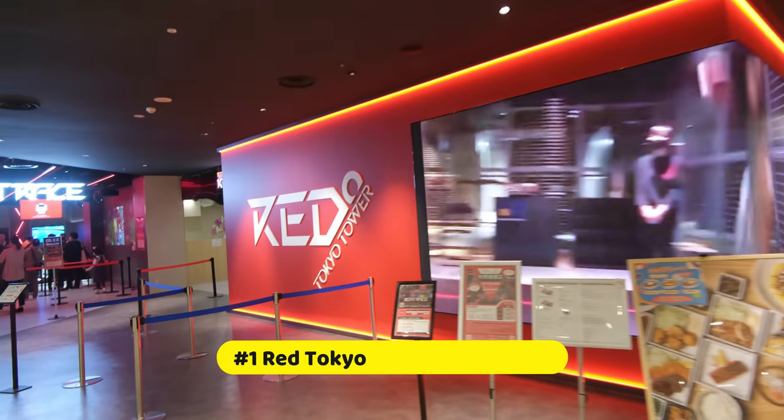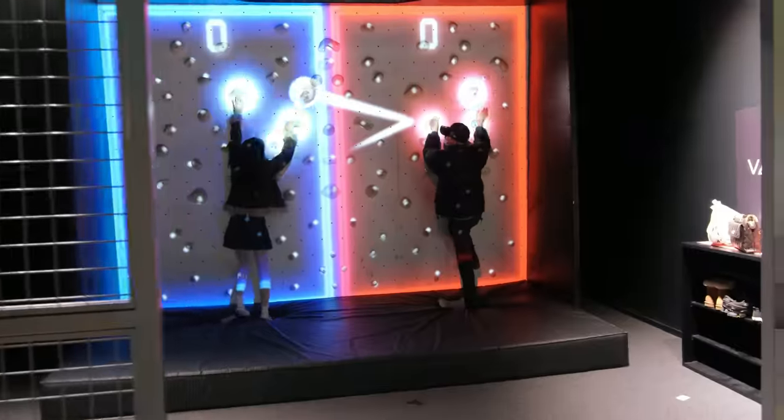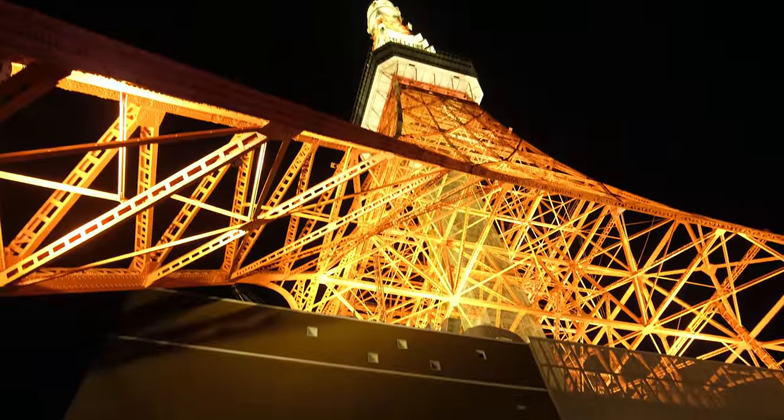Alright, on to the last item of our list. Coming in at number one is the brand new VR Red Tokyo Tower, which opened in April of 2022. It is located on the third, fourth, and fifth floors of Tokyo Tower itself.